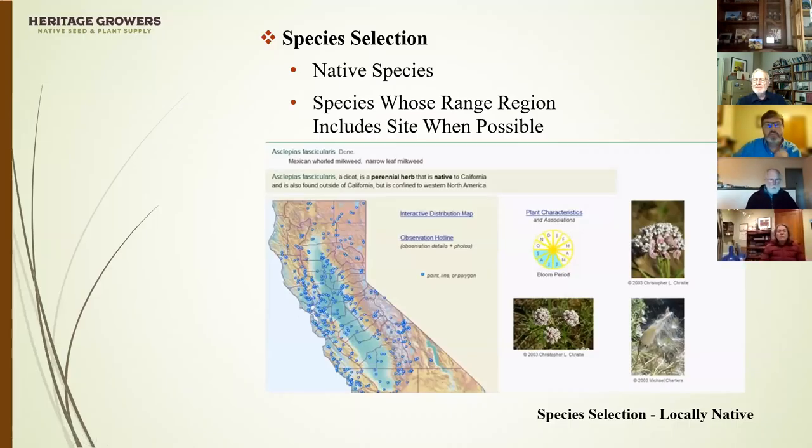Now I'll talk about different ways to maximize habitat values in urban landscapes. Starting with species selection — native species is really one of the keys to maximizing habitat values. Native species generally provide higher habitat values than non-native species. We know this from the work of Gordon Frankie at UC Berkeley and Doug Tallamy at the University of Delaware. Native wildlife, particularly insects, have evolved with native species, so you'll get much more habitat value when using native versus non-native species.